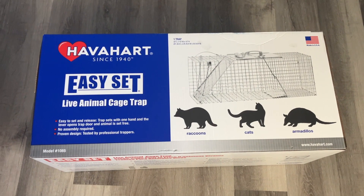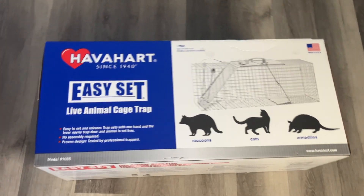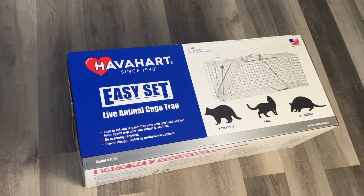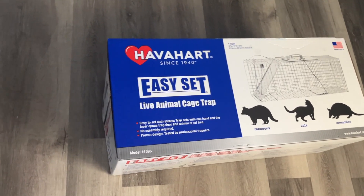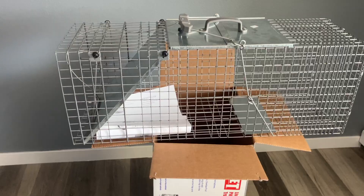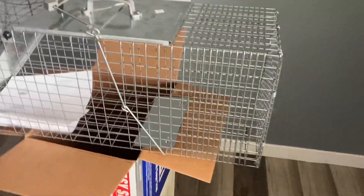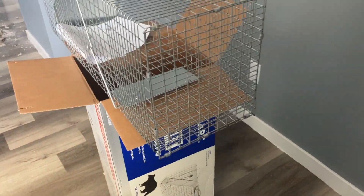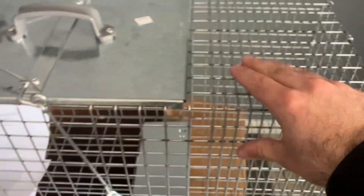I bought this from Ace Hardware — it was about $85 after tax. It was $100 in the store but I pulled it up on their website and they price matched it, which was pretty cool. The cage is about three feet long, one foot wide, and one foot tall. It's pretty heavy duty — I don't see it breaking.